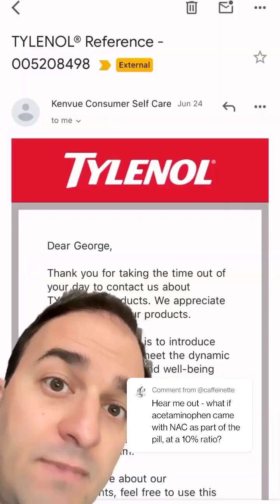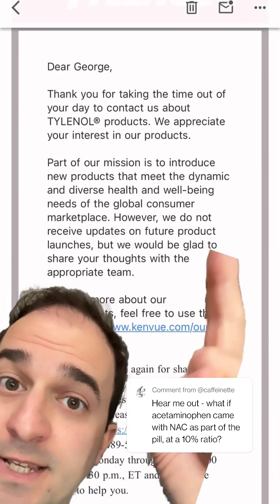And let's not forget that J&J would probably need to demonstrate to regulators that a combination pill is both safe and effective — and that takes time and money. I asked J&J if they were looking into this and they said...